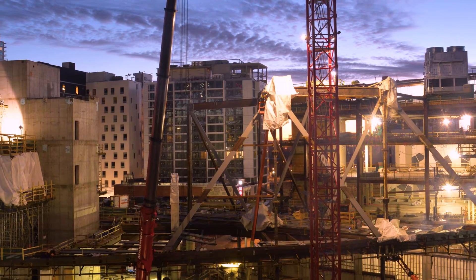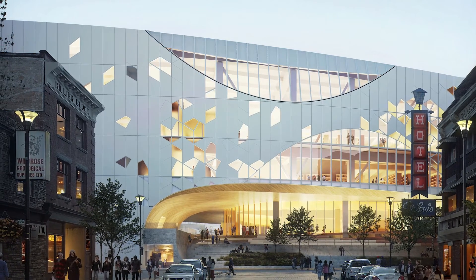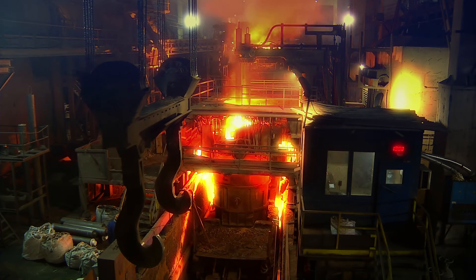For the New Central Library, there's a large amount of structural steel elements ranging from fairly standard angles and small beams to quite large custom pieces. A project of this size required two mills to supply the steel so that the general contractor, construction manager, and fabricator could fabricate all the steel in a reasonable amount of time and meet the schedule of the library.